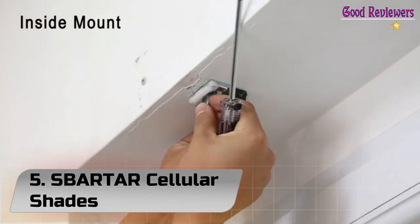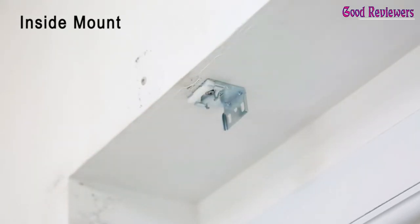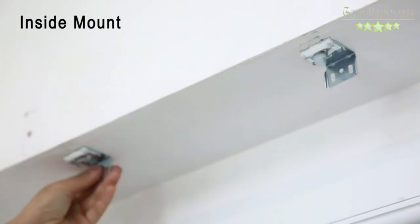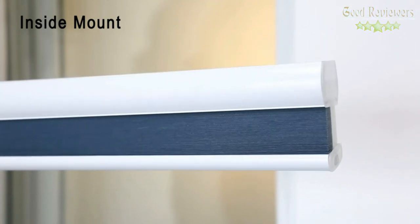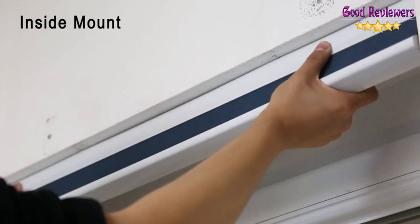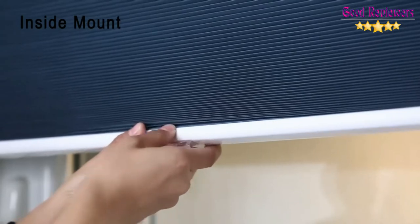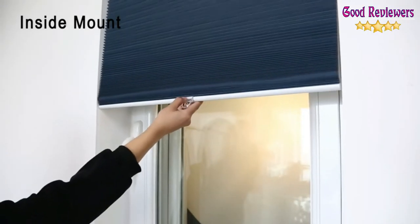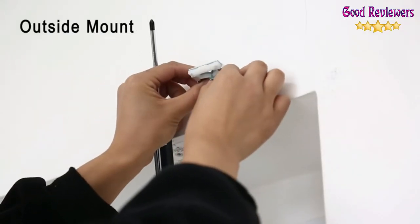Number 5: Esparter Cellular Shades. Designed with a special liner between the 100% polyester fabric layers, these cordless cellular shades from Esparter block up to 100% of sunlight and UV rays from entering your room. You can choose from either an inside or outside frame mount. These honeycomb blinds are very easy to operate — simply pull up or down on the rail at the base to set it at the ideal position for how much light you want to permit. Since the blinds are cordless, they won't present a strangulation risk for children and pets.